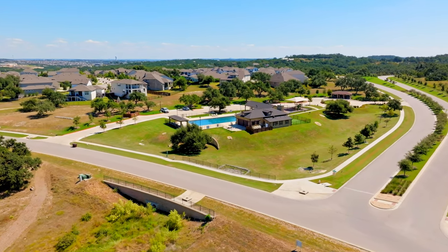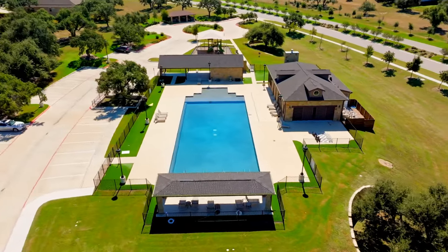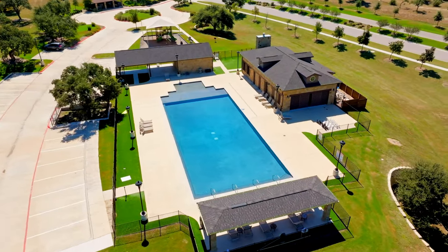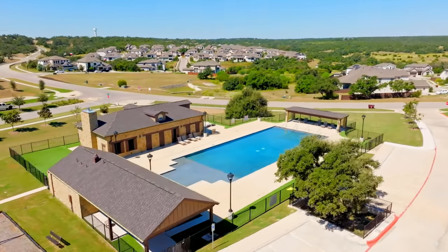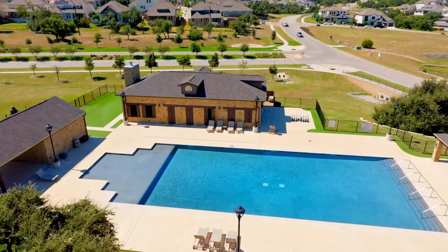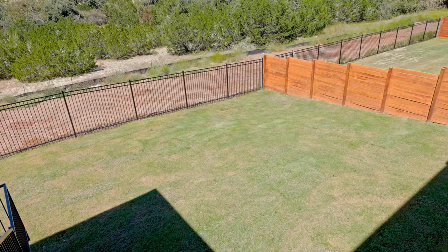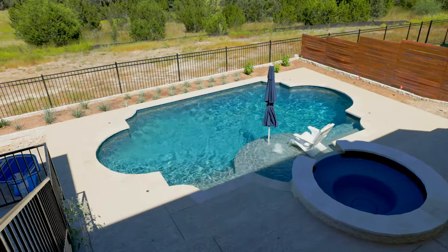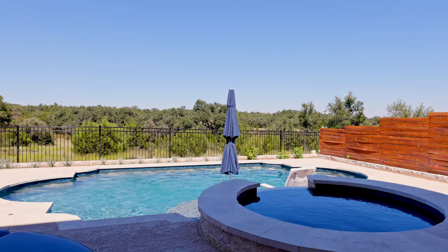Now let's talk about a few things you need to be aware of before you decide to buy here. First, Provence does not have a ton of amenities compared to other master planned communities. There's just one pool as of now and it isn't the largest. For my husband and I, that was something we didn't really care about — we probably used our community center pool in our previous neighborhood maybe five times. We love that in Provence you get the trade-off of having a larger-sized yard with a view. We actually just built our own private pool, which we use all the time. But I do know that for some families, not having a ton of neighborhood amenities can be a turnoff.